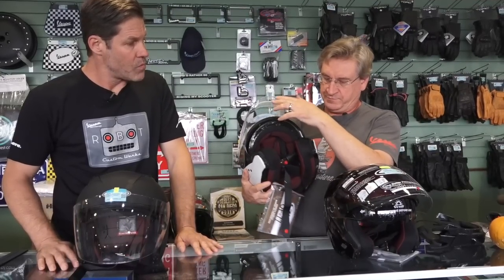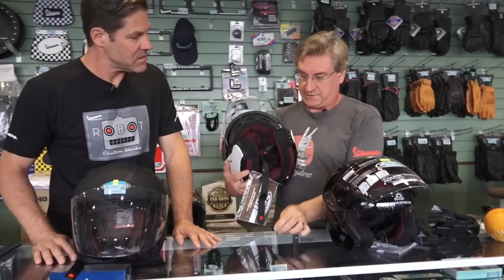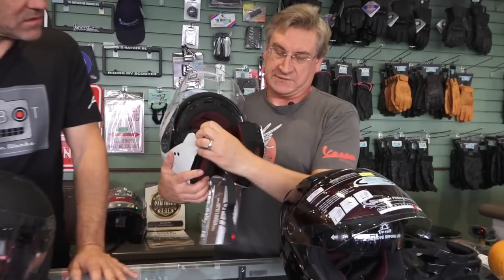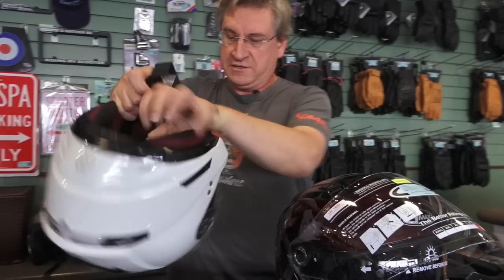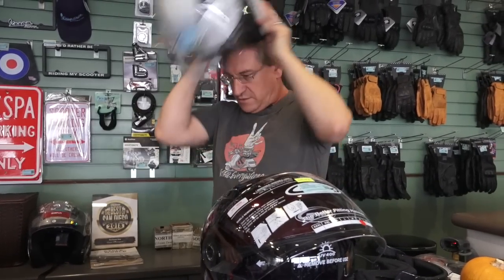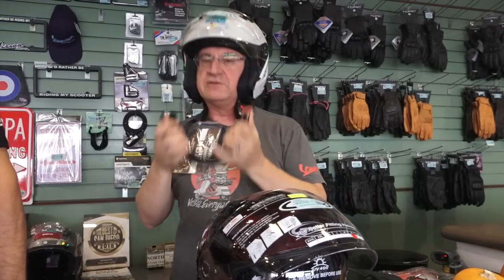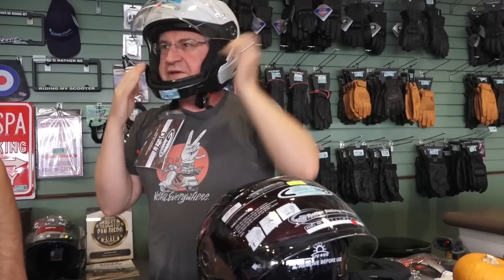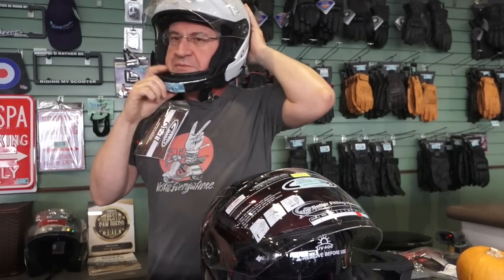Also on this one, these little rubber plugs pop out — this is like a transformer of helmets. There's an accessory for $17.95, a little chin guard that lets you go from open face to full face. It just pops right in there.